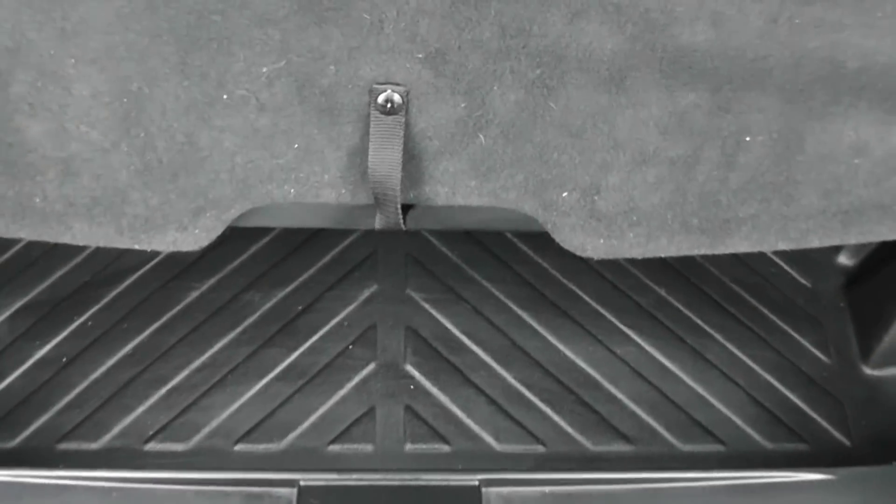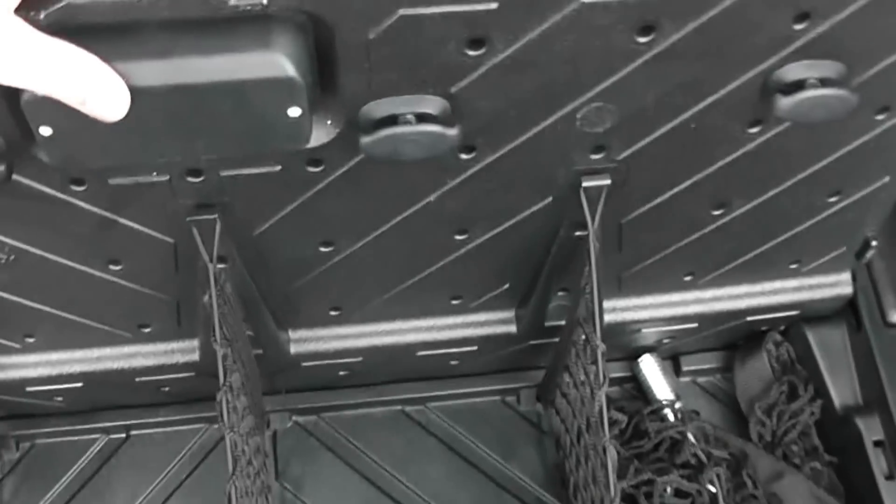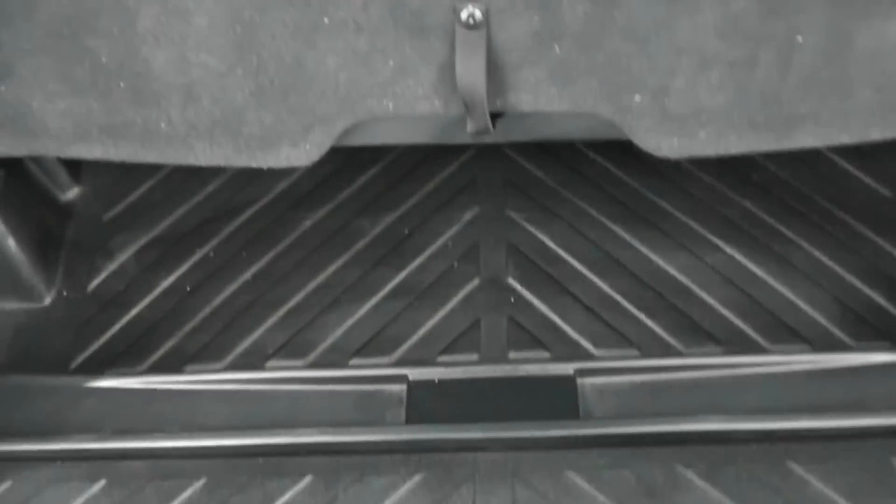We have more storage compartments, which really maximises the storage capacity back here. Lifting up further, there are additional compartments set up, and underneath there is also a space-saving spare wheel.